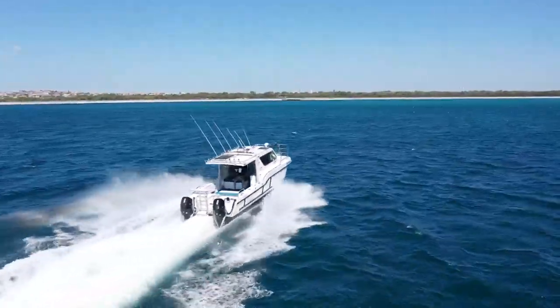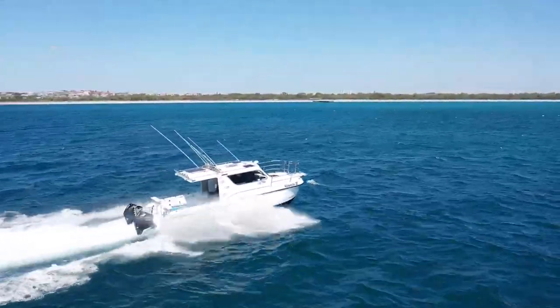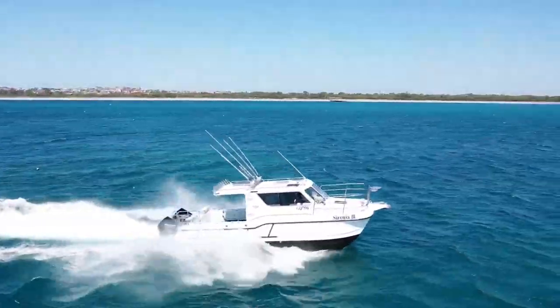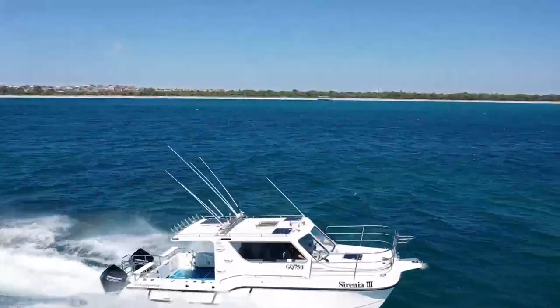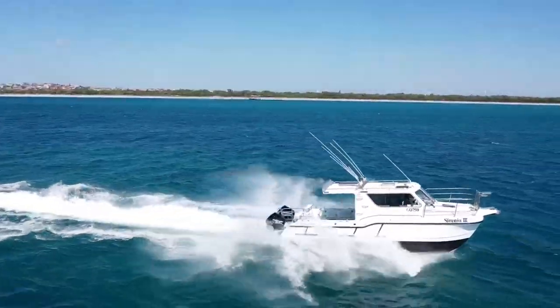Originally built for Australian Defence, the boat's been stationed in Karratha. And the beautiful thing about the Defence boats is that if there's money to be spent on them, they spend it.